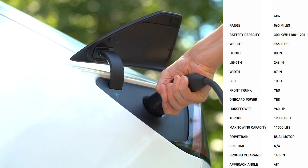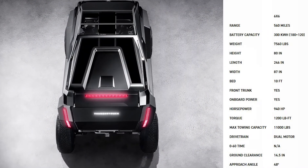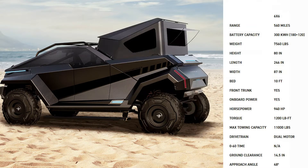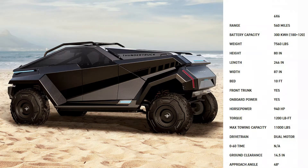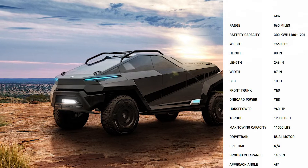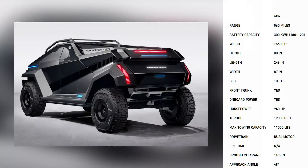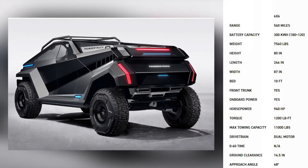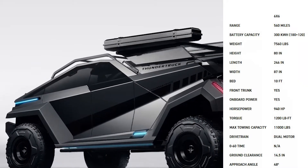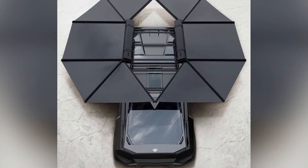The range extender and second axle increase the kerb weight to 7,560 pounds. The vehicle is still 80 inches tall and 87 inches wide, but it can be extended to a length of 246 inches and has an extended 10-foot bed. The range extender turns the Thundertruck into a 940 horsepower and 1,200 pound-foot of torque monster capable of towing 11,000 pounds, while maintaining the same 14.5 inch ground clearance and approach and departure angles. It's unclear how the extra weight and axle affects 0-60 performance.